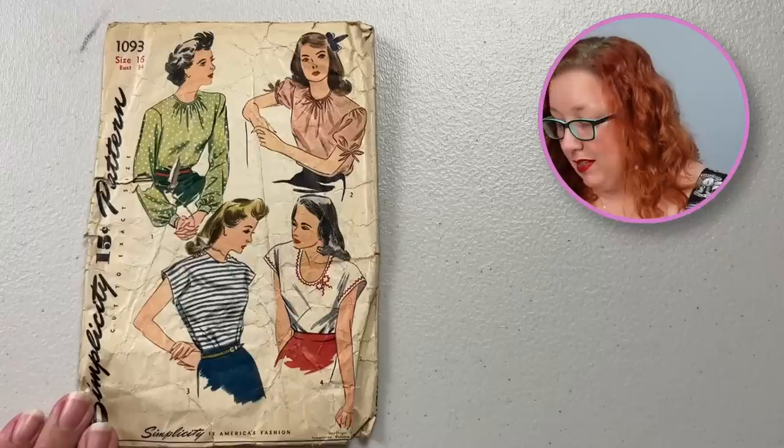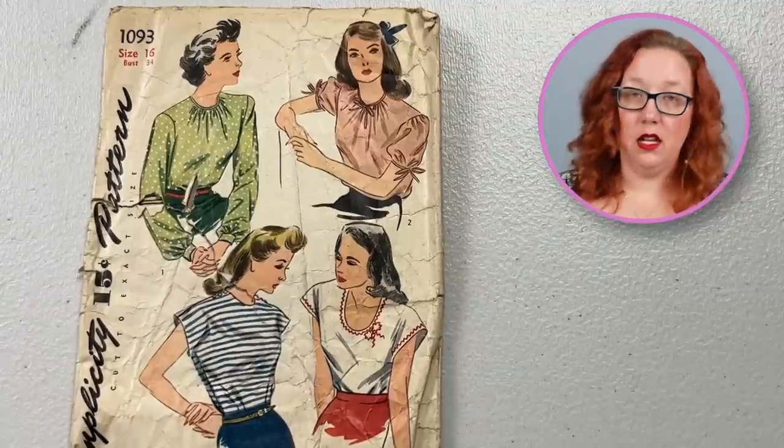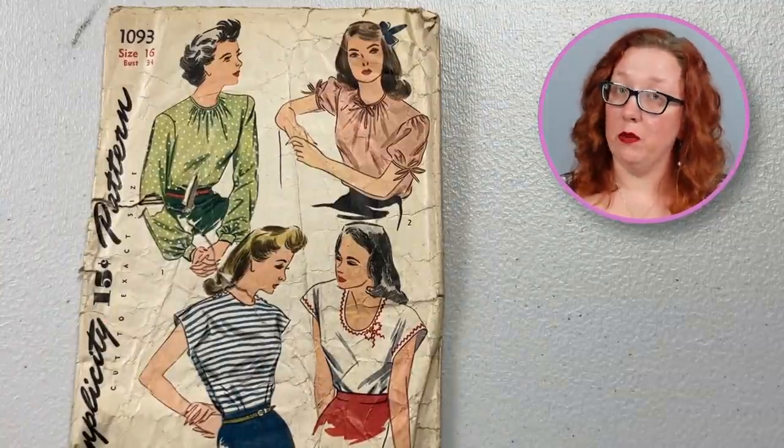While most patterns are quite lovely and in good shape, they can't all be that way. This is Simplicity 1093, a bust 34, from the 1940s. This is a lovely blouse that we've seen time and time again — so much so that Simplicity even reproduced it. Which I haven't done that line for line yet, but it's in my stack.